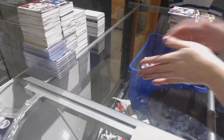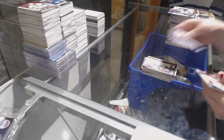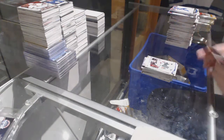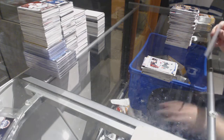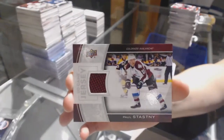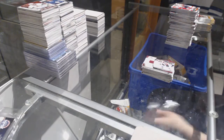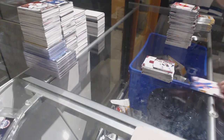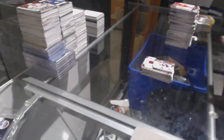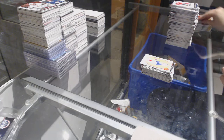Canvas of Bobby Ryan. Canvas of Daniel Sedin. Marquee Rookie of Matt Dumba. We've got a Game Jersey of Paul Stephanie. Young Guns Ryan Strong. Danny Breer Retro O-Peachy.